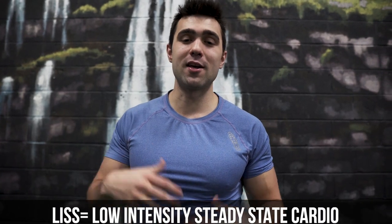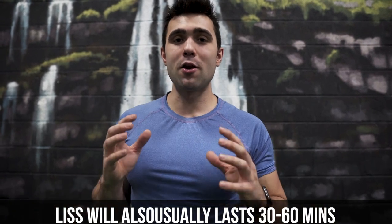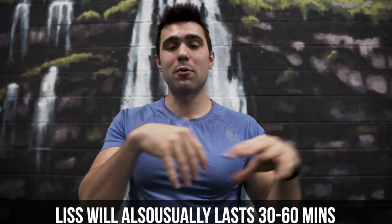Now that you know all about HIIT, let's talk a little bit more about LISS, which is low intensity steady state cardio. You really need to make a decision as to what's going to work best for you, and just know it doesn't have to be one or the other. Perhaps if you have a lighter training day, you could utilize the benefits of HIIT, but if you're more gassed and tired, you can use the benefits of LISS.